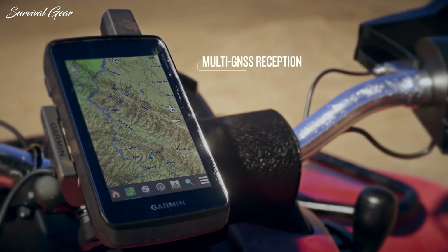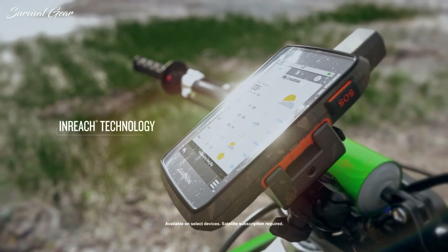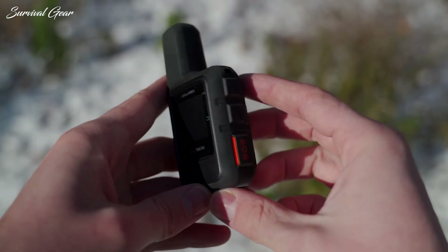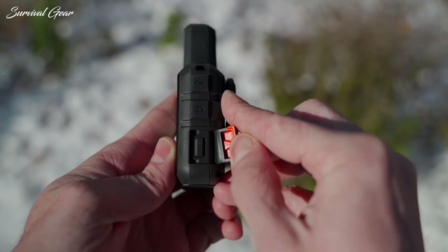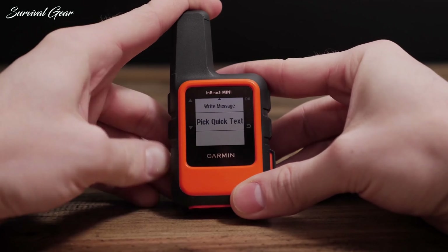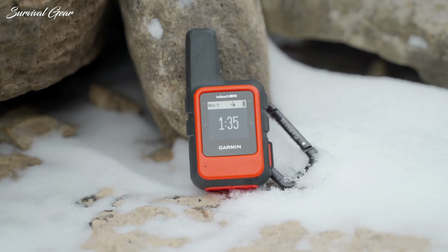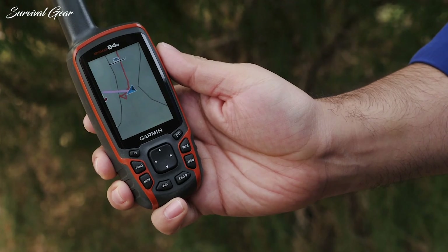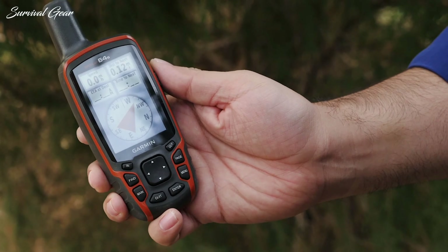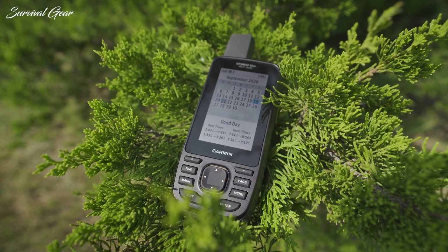While smartphones and GPS watches are indeed useful for navigation, they can't match the interactive and detailed capabilities of a handheld GPS. A high-quality handheld GPS will allow you to view a layered overview of the terrain, insert waypoints and plan a route, and seamlessly log data. Compared to a smartphone, a handheld GPS has major advantages including superior durability and much longer battery life. Simply put, no other kind of device on the market can take the place of a good handheld GPS.